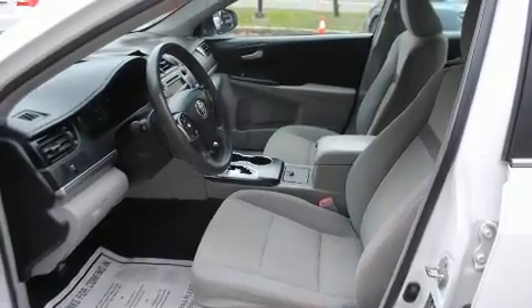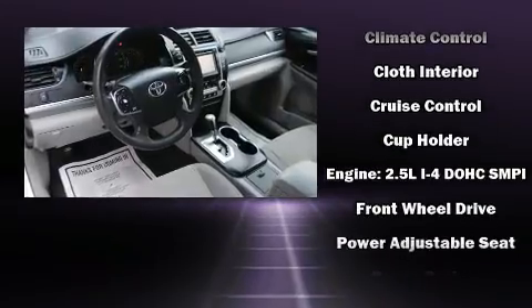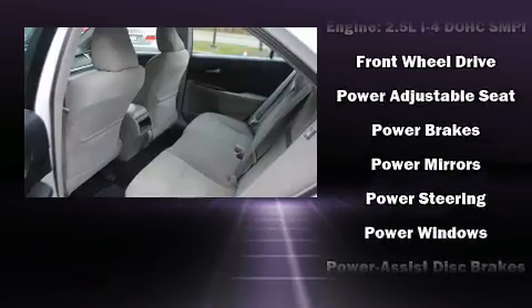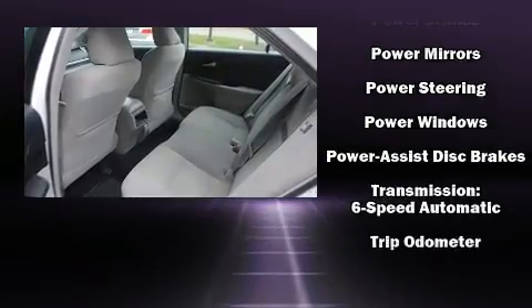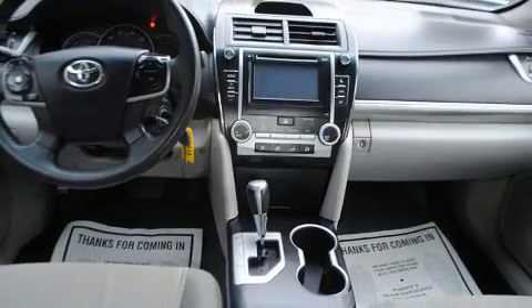Toyota ensures the safety and security of its passengers, with equipment such as dual front impact airbags with occupant sensing airbag, front side impact airbags, traction control, a panic alarm, and four-wheel disc brakes with ABS. Brake Assist technology provides extra pressure when applying the brakes.